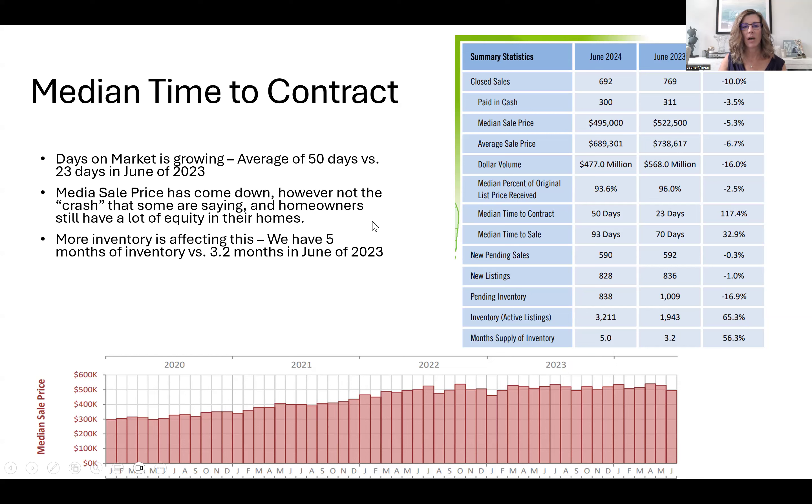The median sale price has come down. The current median sale price is $495,000, and last year it was $522,000 — that's a 5.3% decrease. But what that means is we're selling more in the lower price ranges and not selling the luxury properties at quite as much. Contrary to what the news is saying about everything crashing, that is really not the case. Looking at the chart from 2021 through 2024, you can see there's no major crash in prices — it's just a dip, which is typical.